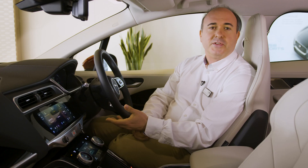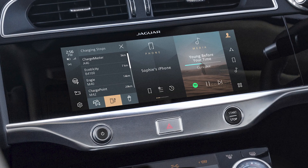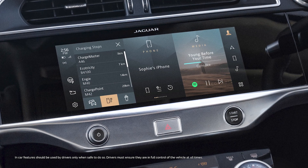You don't need to navigate through menus for the controls you'll use most often whilst driving. Jaguar Land Rover's new infotainment system, Pivi Pro, has an interface that will be immediately intuitive for anyone used to smartphones.